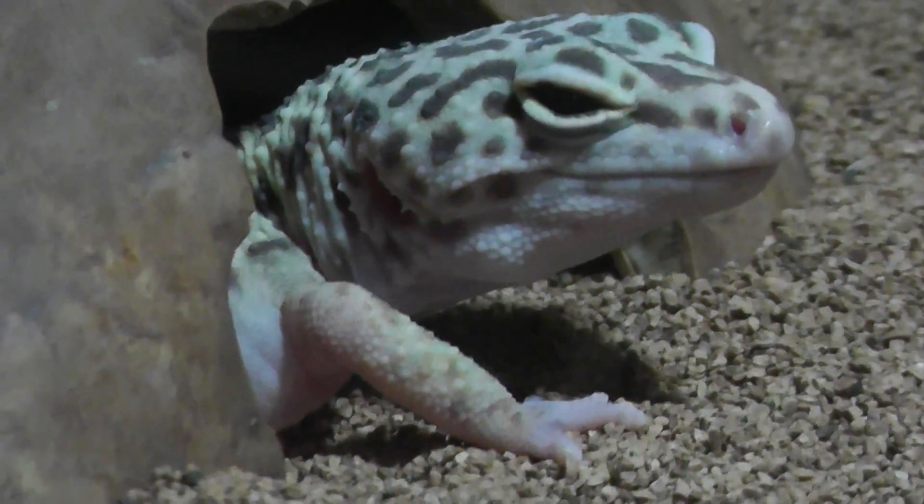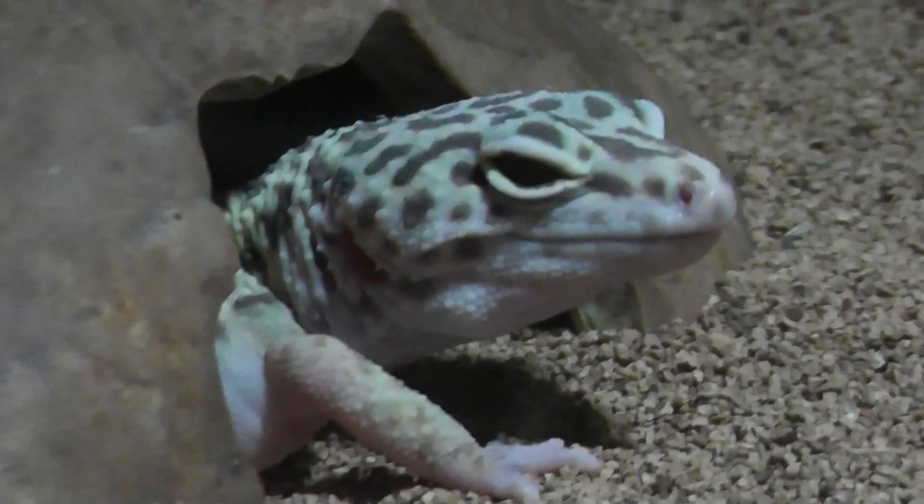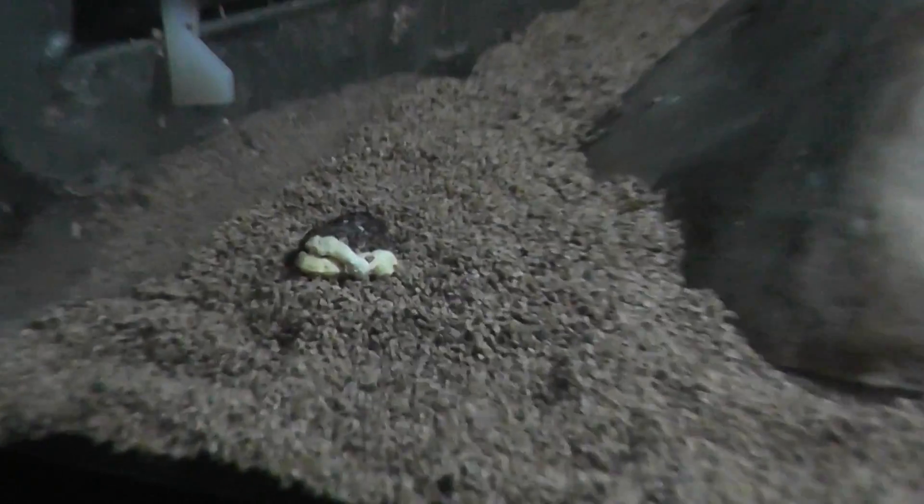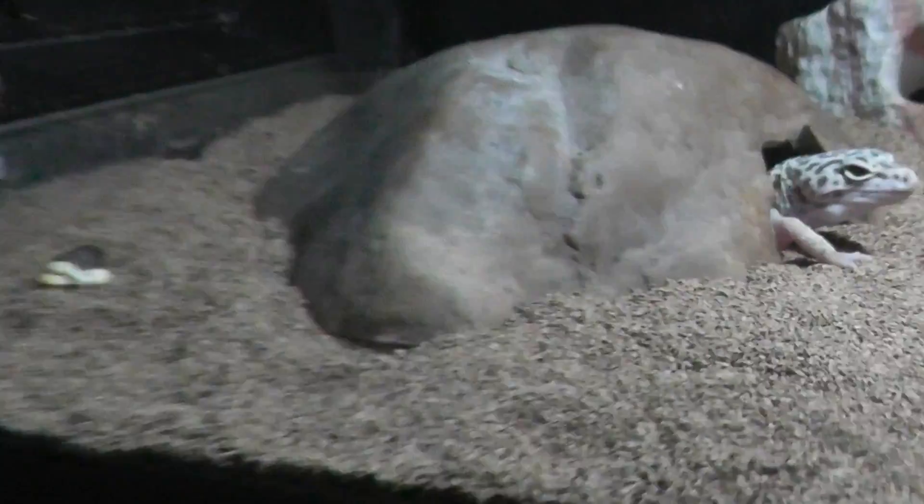He might be a tangerine leopard gecko. Usually they tend to poop in the corners.